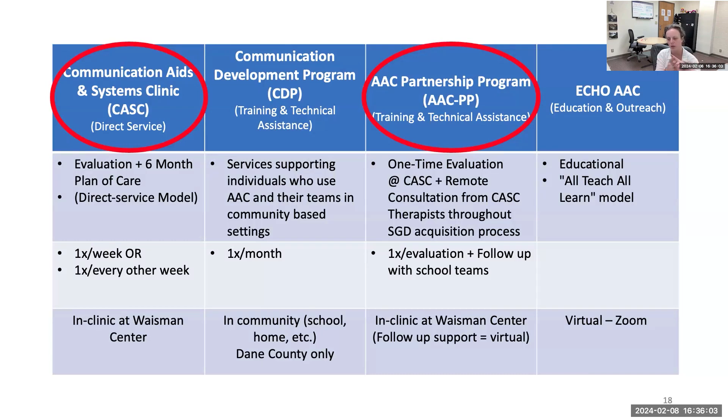Our AAC Partnership Program was started by Sarah Marshall and Kat Cantor in 2019. The idea was, recognizing this giant waitlist, how can we get some of these people off the waitlist? Let's leverage the community resources that some of these people already have. If they have a speech pathologist in the community, can we support them in doing the evaluation, getting the device, and getting into the implementation piece? The speech pathologist refers the student to our team, and our team does a triage process to let us know if insurance will cover the services, scheduling, consultation, and so on.